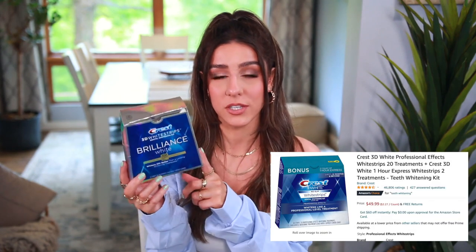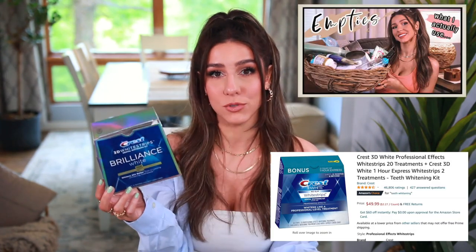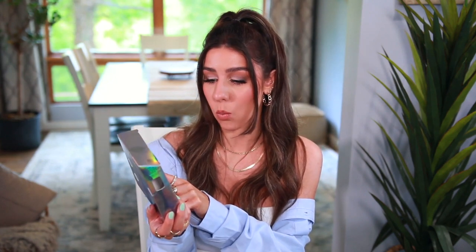Let's get into it — we have a lot to talk about. First up are my Crest White Strips. I do get these off Amazon and mentioned them in my empties video. These are just the 3D White Strips — the Brilliance White, the 30-minute ones. The one-hour express ones hurt my teeth, so I recommend the 30-minute ones. I use these once a week or every other week and I've been using them for years.